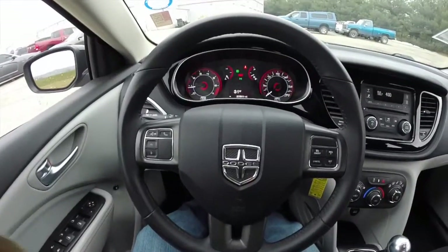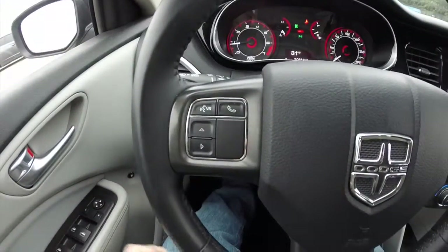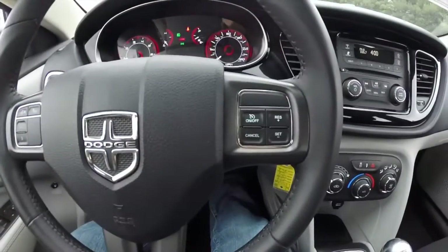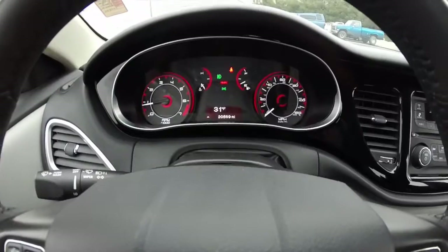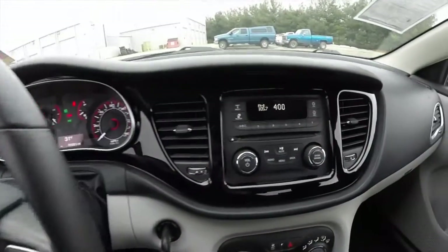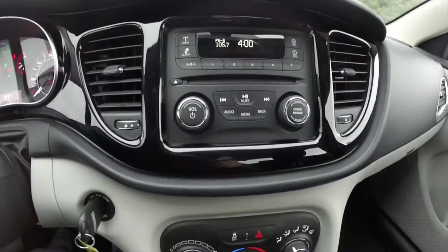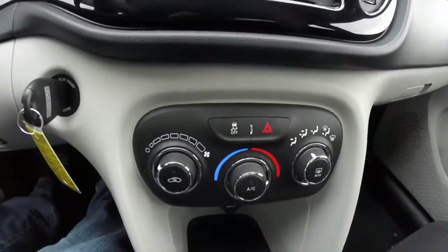Panning through the interior — leather wrapped, tilt and telescoping steering wheel. Trip computer; you also have your Uconnect controls and cruise control. The vehicle currently has 20,569 miles on it. AM FM CD player and air conditioning.